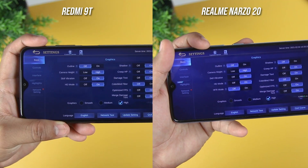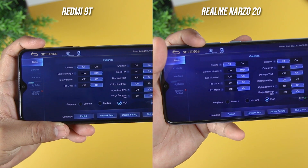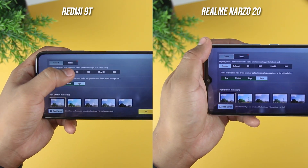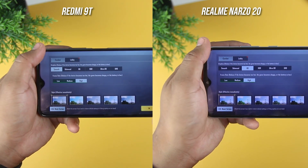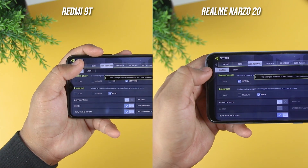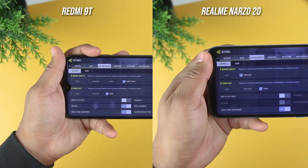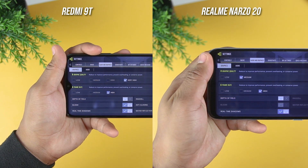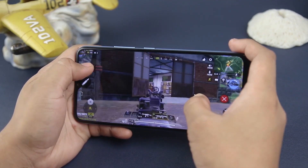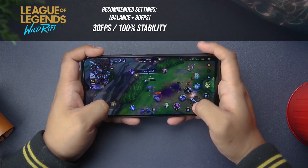The Realme Narzo 20 has HFR mode in Mobile Legends, but unfortunately there is no HFR mode on the Redmi 9T. The Narzo 20 has ultra frames in PUBG while the Redmi 9T can only go up to high frames, though both have 60fps in Wild Rift. In Call of Duty, the Redmi 9T supports up to very high settings while the Narzo 20 only reaches medium, but both cap at 30fps. For detailed gaming reviews of both phones, watch the linked videos in the description below.